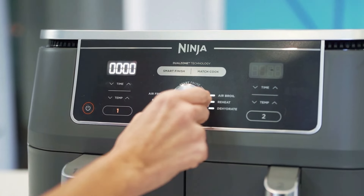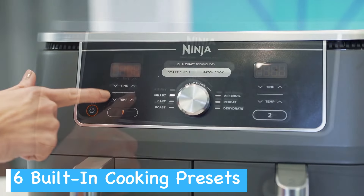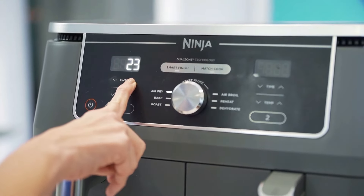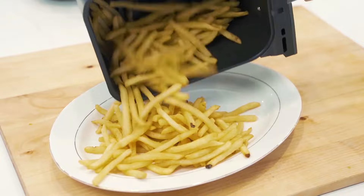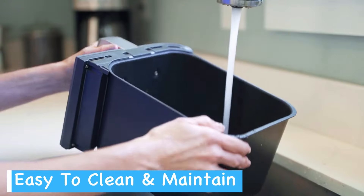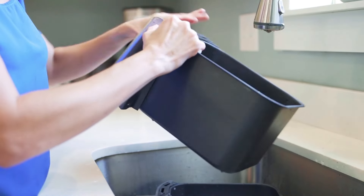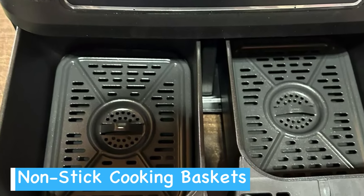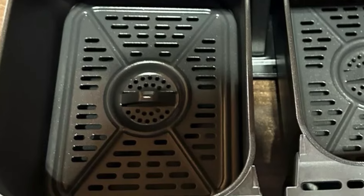The six-in-one functionality expands your cooking options — air fry, air broil, roast, bake, dehydrate, and keep food warm. This versatility means you'll find yourself using this appliance for various meals and snacks throughout the day. Cleaning up is a breeze with the Ninja Dual Zone: the baskets and crisper plates are dishwasher safe, saving you time and effort after meals. The non-stick coating also helps prevent food from sticking, making hand washing quick and easy when needed.